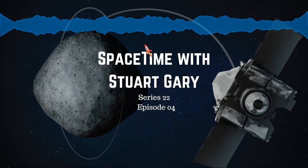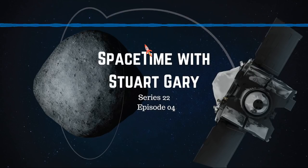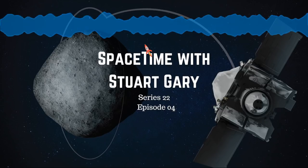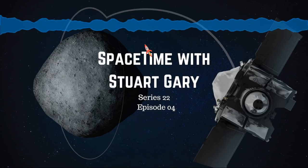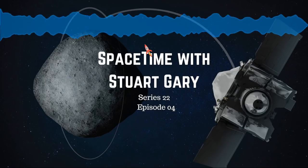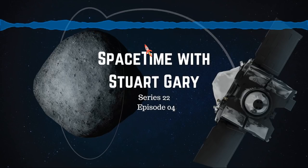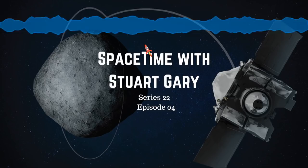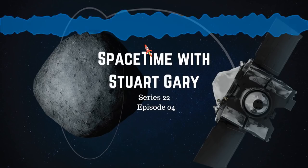The OSIRIS-REx navigation team will use trim maneuvers to slightly thrust the spacecraft to correct its orbit and counter these small forces. Meanwhile, mission managers have developed three-dimensional models of Bennu's surface based on a preliminary global imaging and mapping survey. Instead of celestial navigation, they'll now be able to rely on landmarks identified on Bennu's surface to track OSIRIS-REx and ultimately guide the spacecraft to a sample collection site clear of boulders and large rocks.